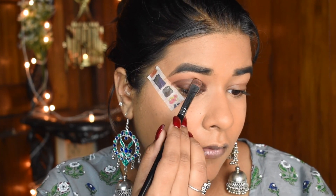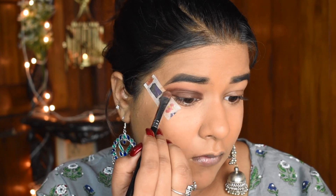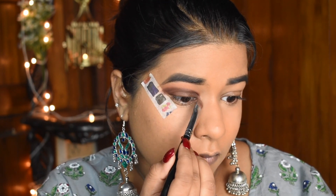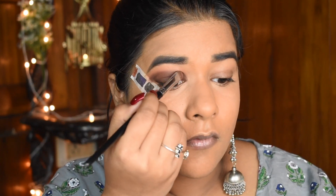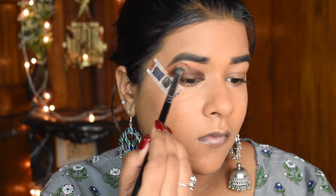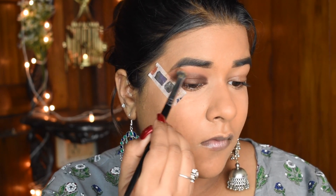I'm blending the shade with the Sorbet shade used earlier, applying it all over the lid and blending super well so that there are no harsh lines left and it looks smooth and flawless.